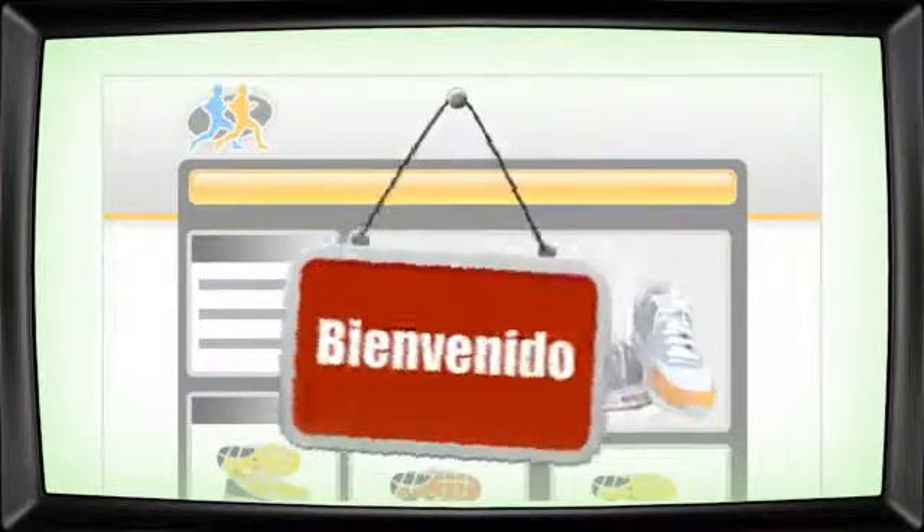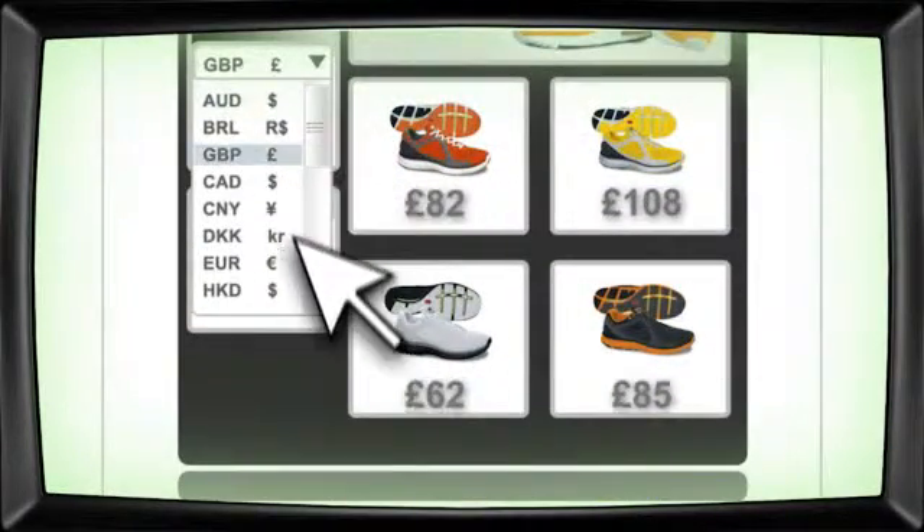Available in more than 20 languages, your store will also work with any currency.